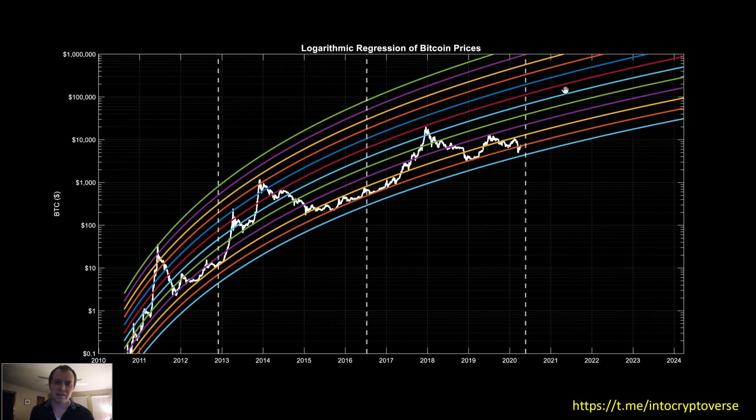Hey everyone, and thanks for jumping back into the Cryptoverse. Today we're going to be talking about Bitcoin — specifically looking at the path to $100,000 and $1,000,000. If you like this content, please subscribe to the channel, turn your notifications on, and like the video. Also check out the Telegram channel — I'll put all of the charts from this presentation in the pinned message so you can download them.